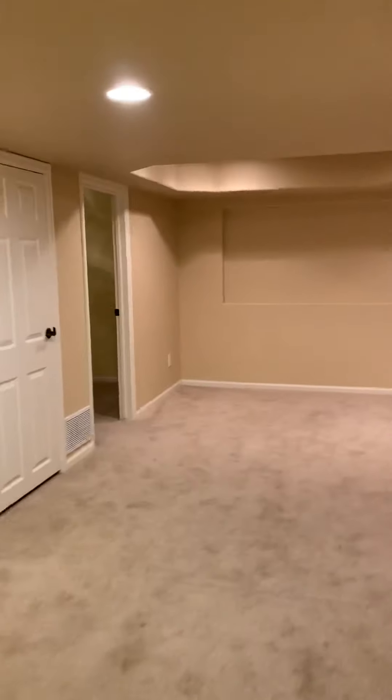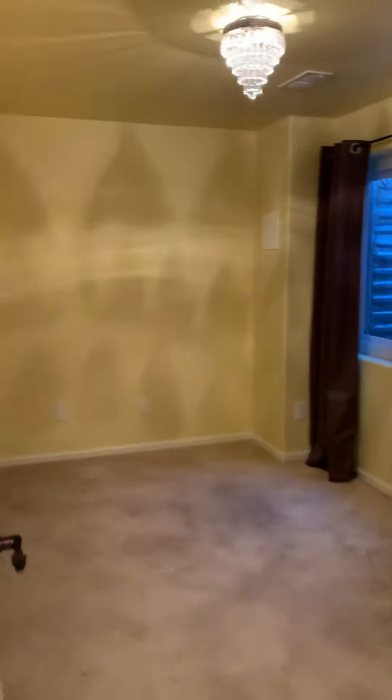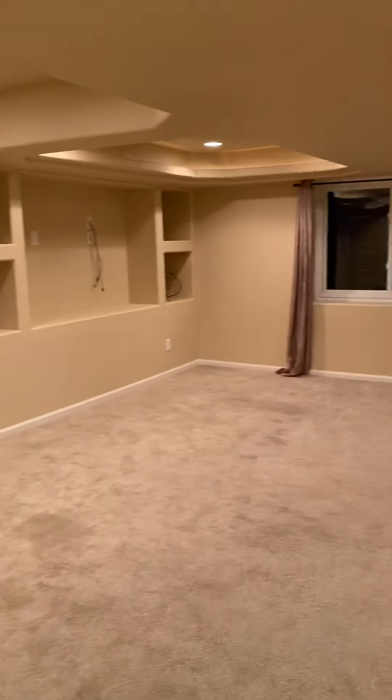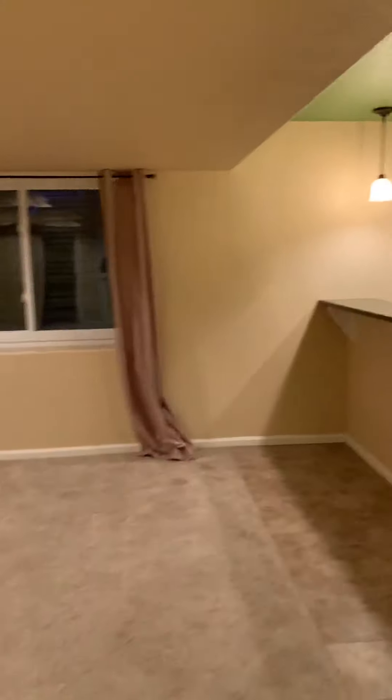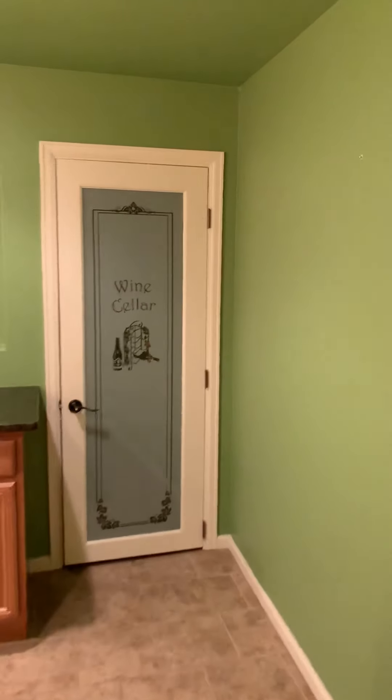I'm going to head down to the basement. To the left here is a utility room with more storage. To the left, we have another bathroom. And then another nice big open space for an entertainment center. This comes into a wet bar with a wine cellar to the back there.